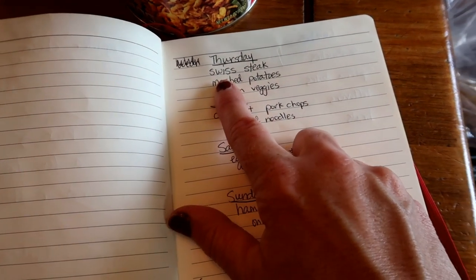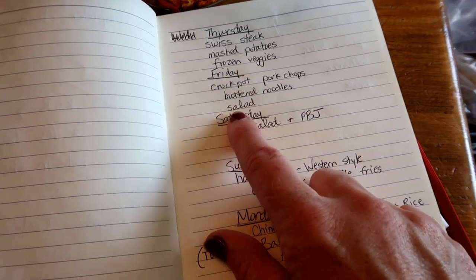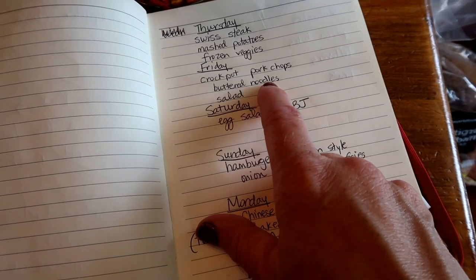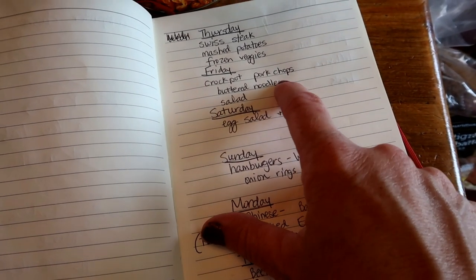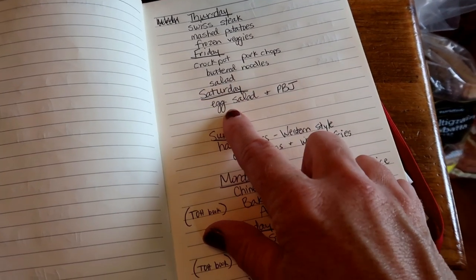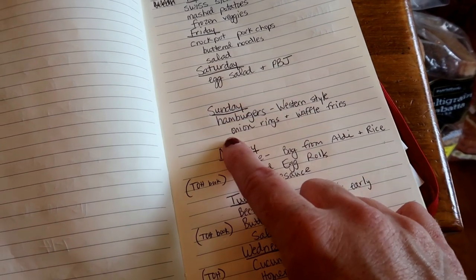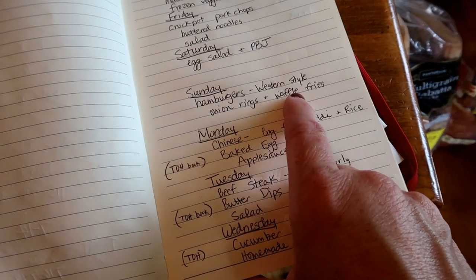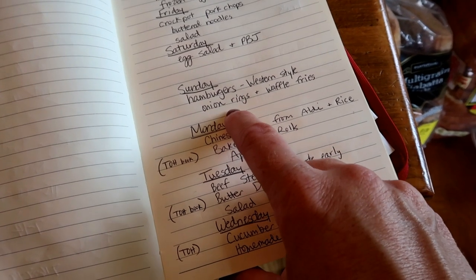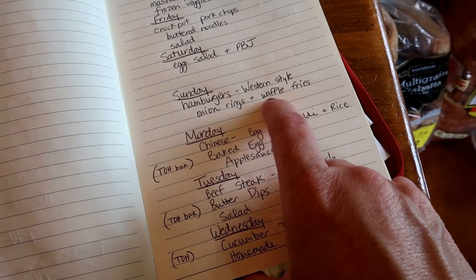Thursday I'm planning to do Swiss steak, mashed potatoes, and frozen veggies. Friday we are going to do crock-pot pork chops — I actually found that in my freezer — buttered noodles and salad. We're going to do a supper of egg salad and peanut butter and jelly. And we'll do Western style hamburgers; I wrote down onion rings and waffle fries but Aldi did not carry either of those this time.